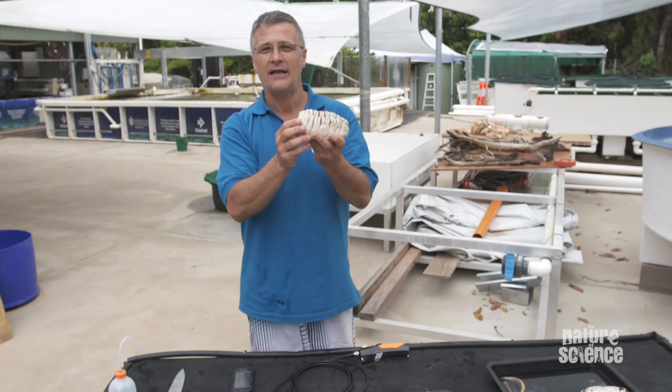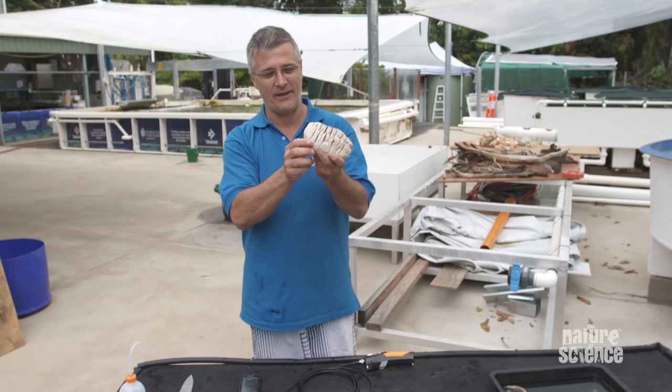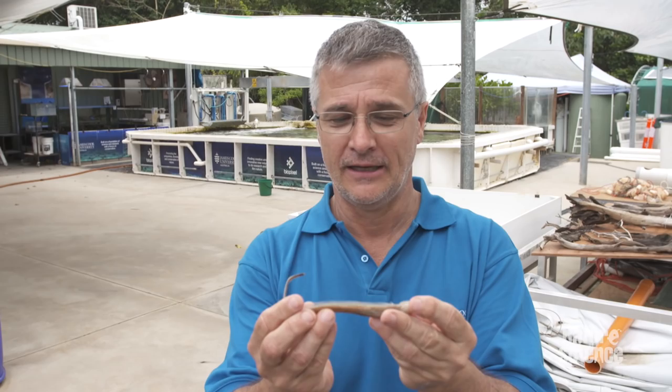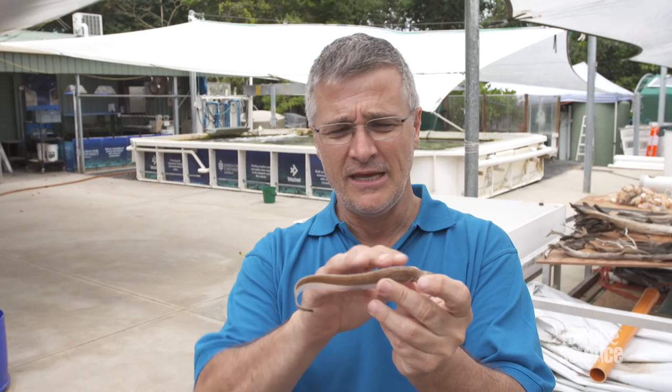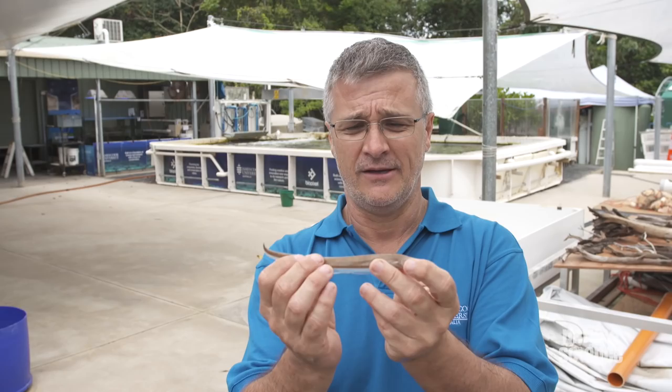Let's have a look and see what they might be. This is a pickled pearlfish. In the wild, these guys live up the rear end of sea cucumbers, or holothurians. They're pretty stunning animals. One thing that stands out is they've got no dorsal fin — it's been modified, almost entirely lost. That's pretty important, because if you're going to live up the rear end of something, you don't want little sharp, spiky things. That's got to seriously hurt.